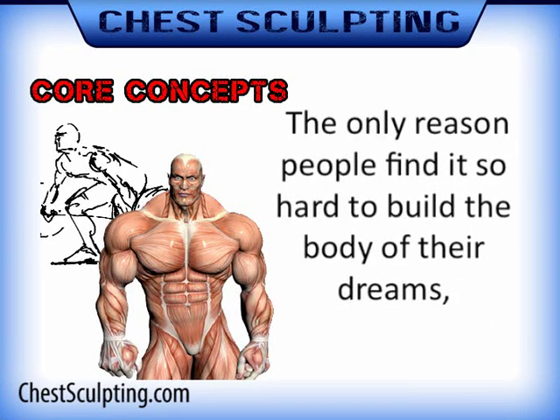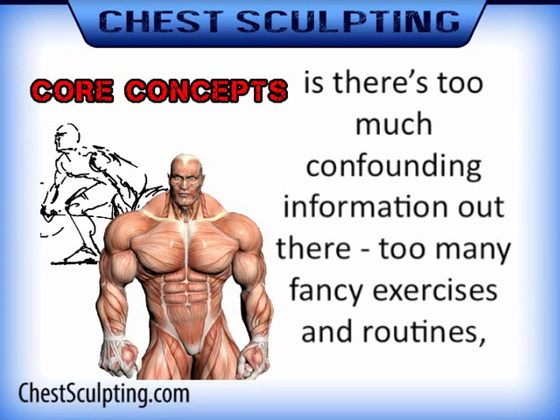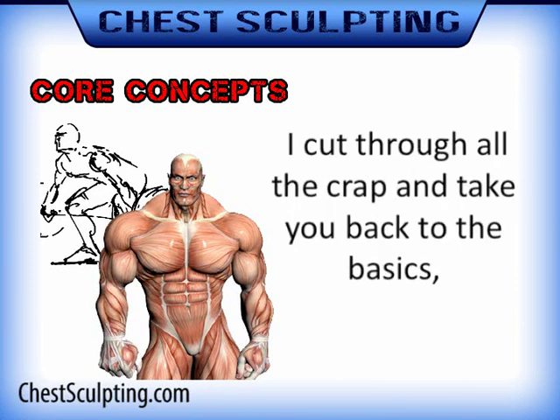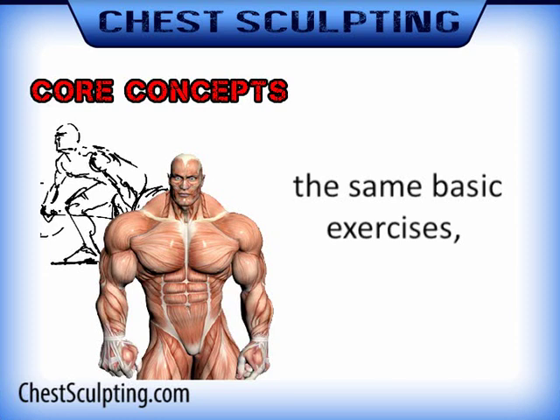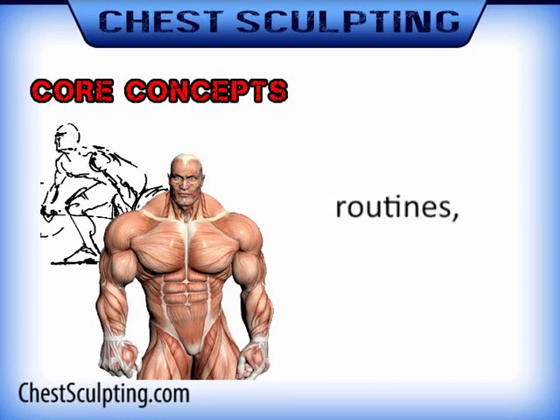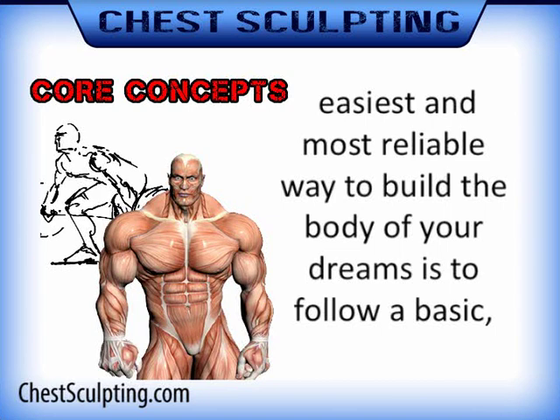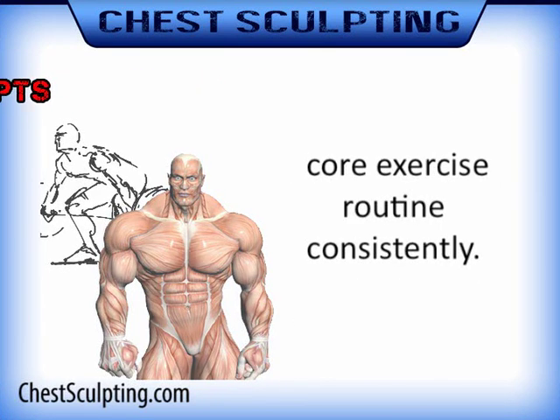The only reason people find it so hard to build the body of their dreams is there's too much confounding information out there, too many fancy exercises and routines, too many different types of diets. In chest sculpting, I cut through all the crap and take you back to the basics — the same basic exercises, routines, diets, and mental strategies that the world's greatest athletes use to build phenomenal physiques. The quickest, easiest, and most reliable way to build the body of your dreams is to follow a basic core exercise routine consistently.